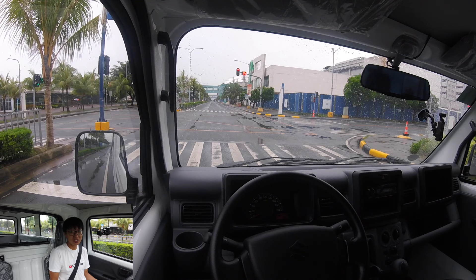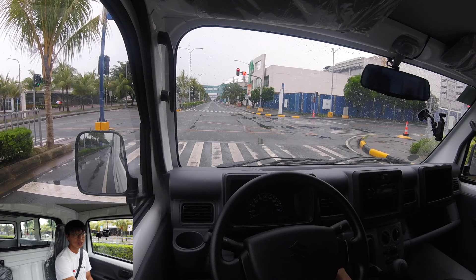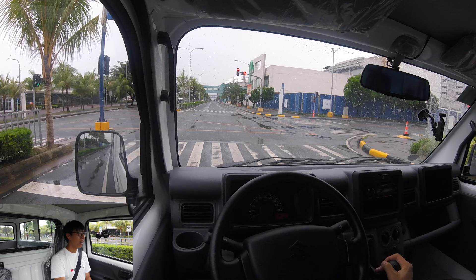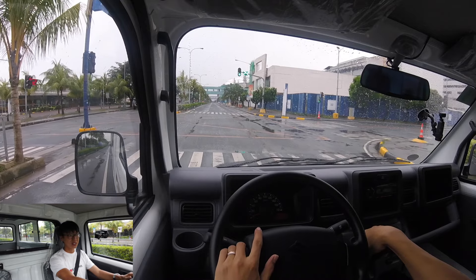It's as if the engine is off. I'll turn off the engine and then turn it on again — the starting sound almost sounds like a Mirage or a Vios. I've never experienced this kind of quietness in this kind of truck — this is fantastic.